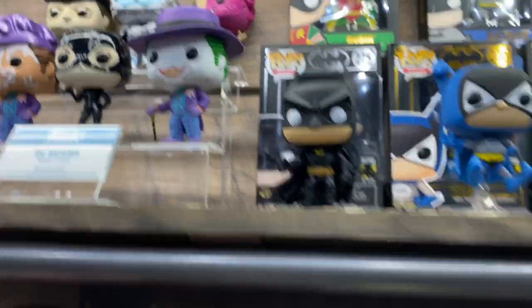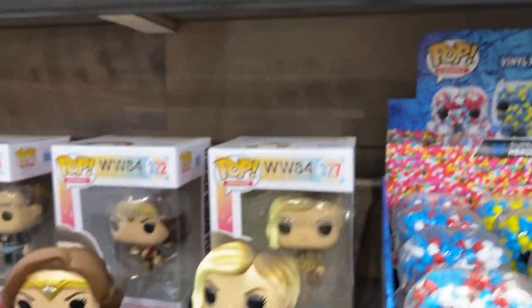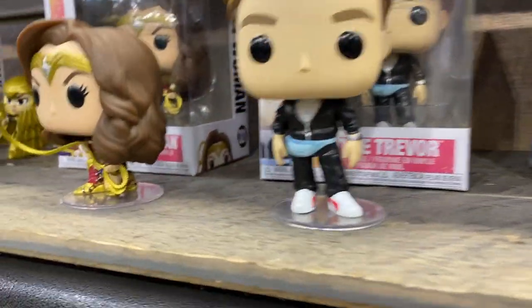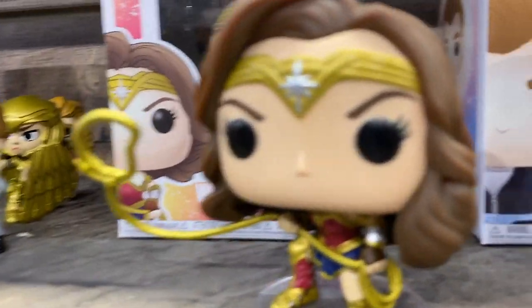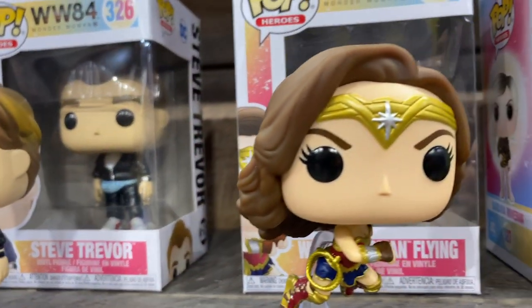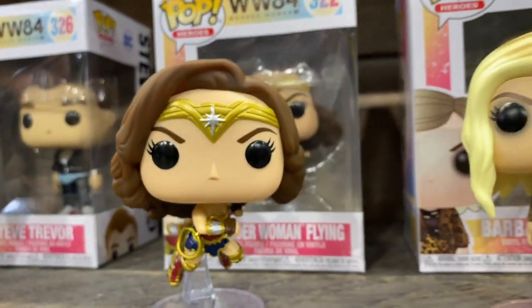And then we got a first look at Wonder Woman 1984 down there. It's the first time we get to see the actual pops in person. I love that fanny pack on Steve Trevor there. And the really cool action poses of Wonder Woman are unlike anything.